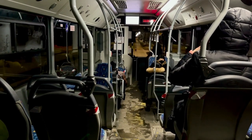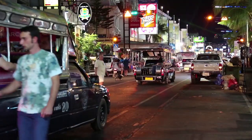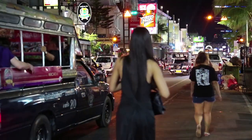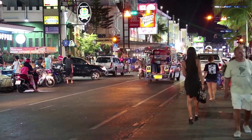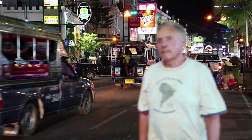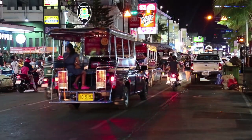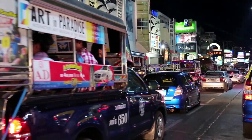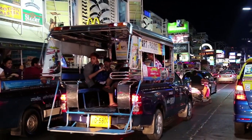Second: Songthaews. Songthaews are covered trucks that have been converted into multi-passenger vehicles. The truck box is usually fitted with two wooden benches for seating. There are no set stops like the local bus — you just have to flag one down that is headed in your direction. There will usually be a sign on the dashboard to let you know where the final stop is.